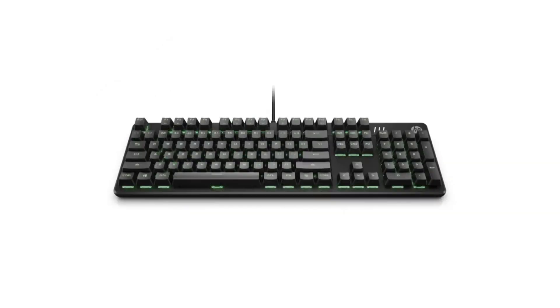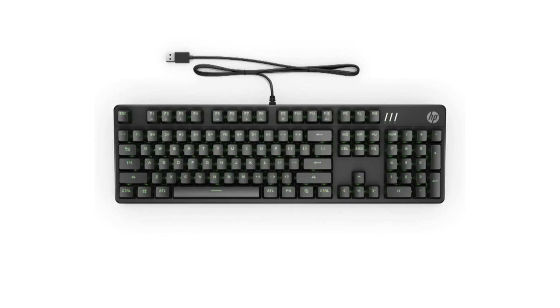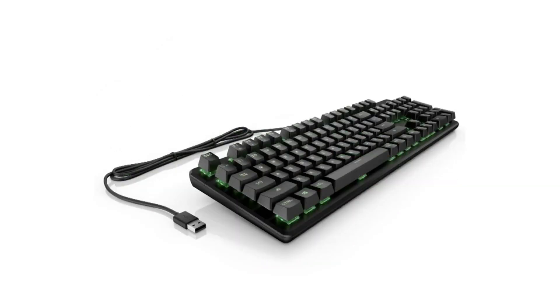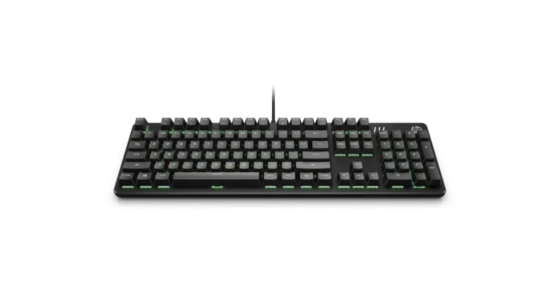The keyboard comes with 114 smooth and responsive keys with customizable brightness levels. The mouse is fully ergonomic and offers six DPI options: 800, 1600, 2400, 3200, 4800, and 6400 DPI, all switchable with a single button.